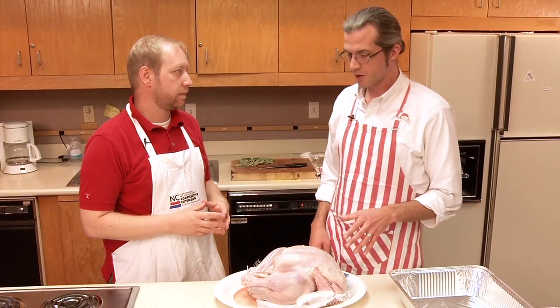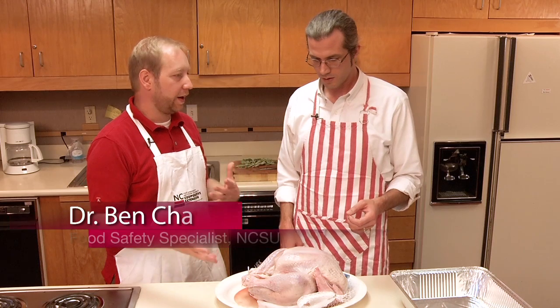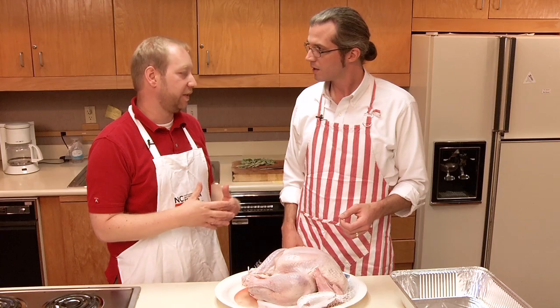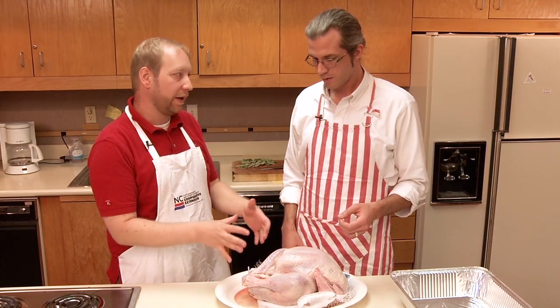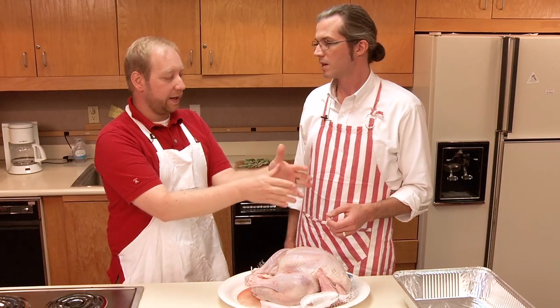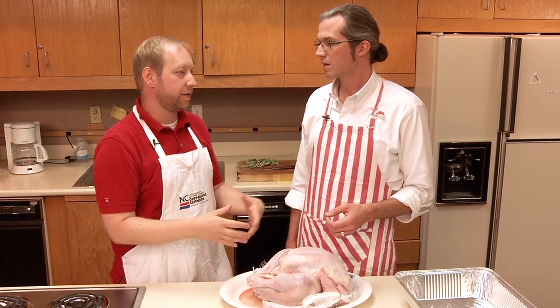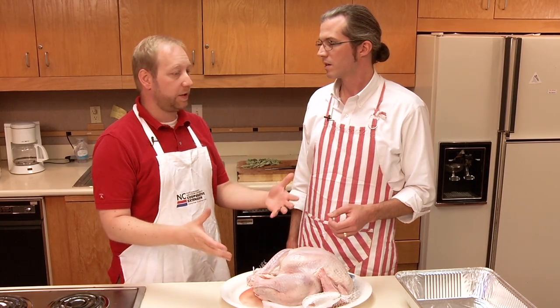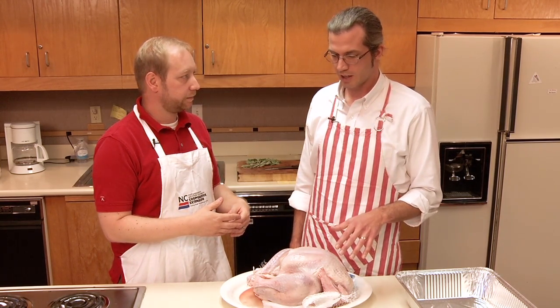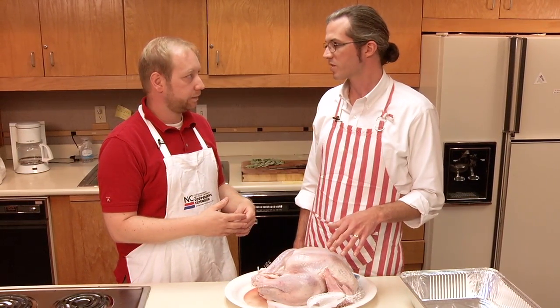A lot of recipes and cookbooks tell you that you need to wash or rinse your turkey or chicken. It's really common, but it seems to be a myth that washing is going to do something safety-wise — that you're going to wash off the salmonella or campylobacter. You can't. In fact, it's worse: putting the turkey in the sink and turning the faucet on, the velocity of the water can spray those pathogens up to a yard away from your sink, contaminating the rest of your kitchen or other foods you'll prepare later. When you wash the turkey, you're actually increasing the risk of getting your family sick.